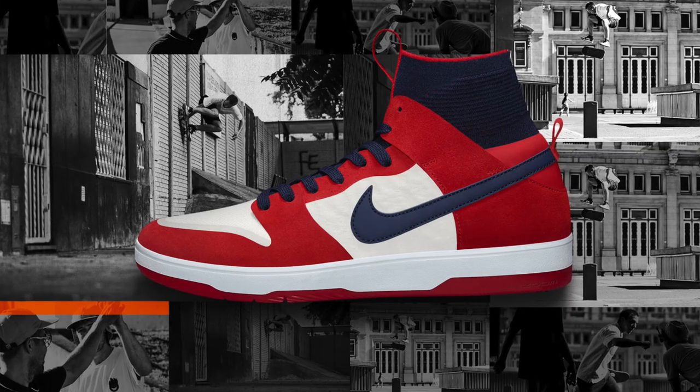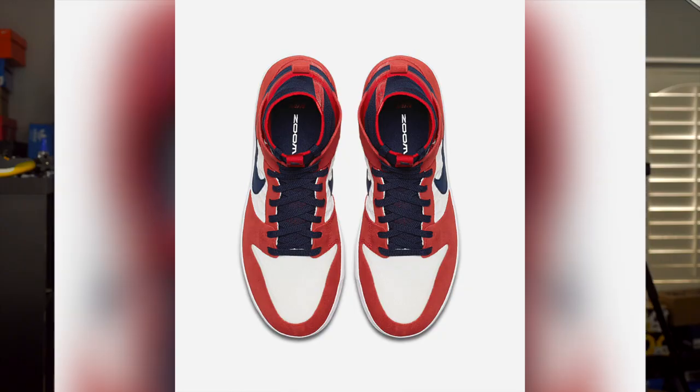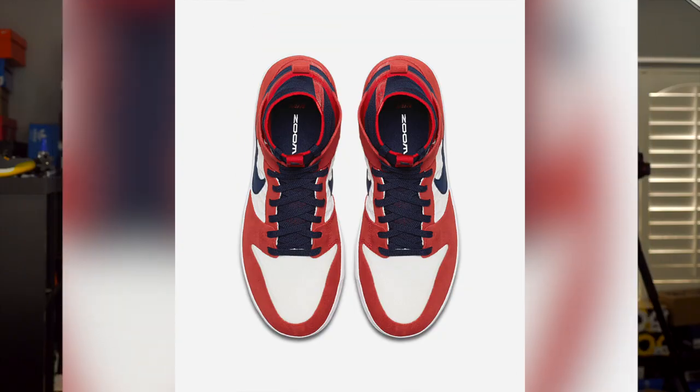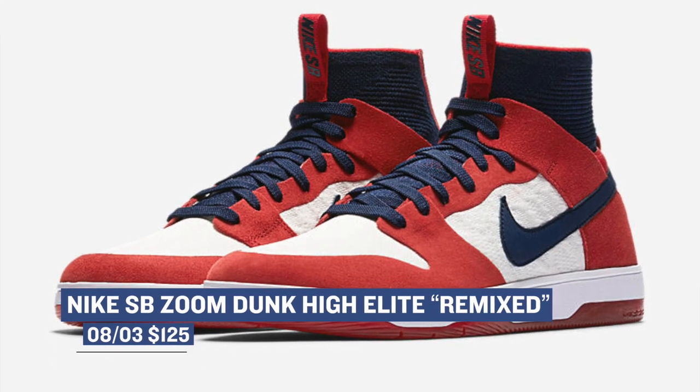For you skateboarders out there looking to change the game a little bit, Nike SB is dropping the Zoom Dunk High Elite in what they're calling the Remix colorway. This is definitely one of the more interesting takes on the Nike Dunk High, but if you are a skater and you like this style and this look, you can grab those for $125.